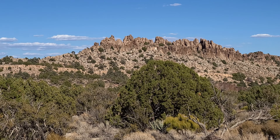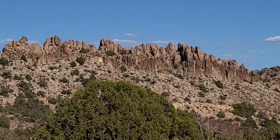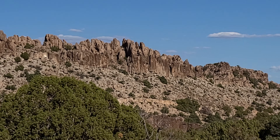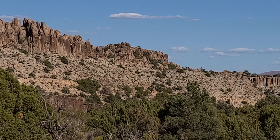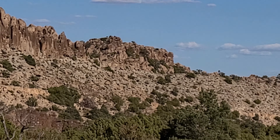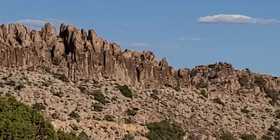Incredible! I'll zoom in a little bit more and see if we can get a little closer — see what it looks like over there. Looks good. Wow, incredible.